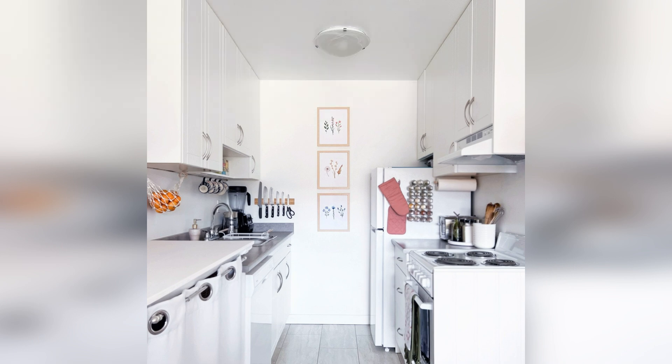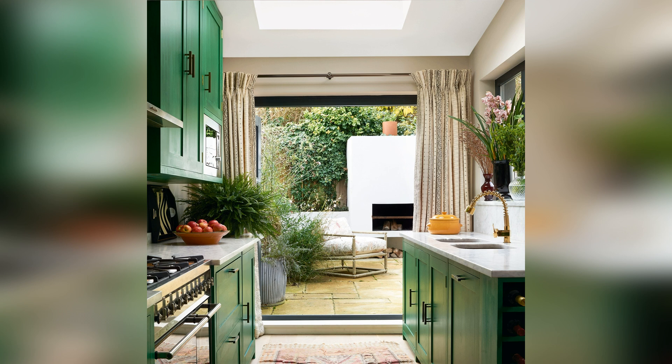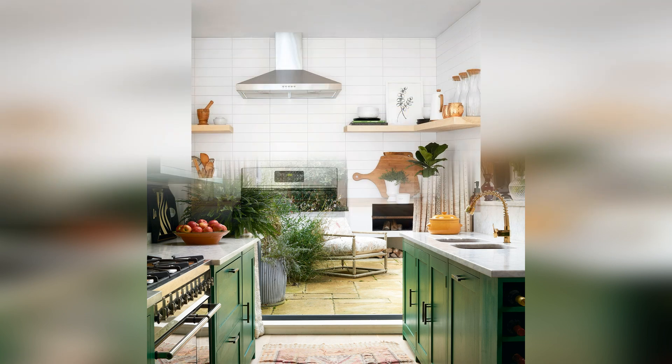Understated upper cabinets let other aspects of this modern, sophisticated kitchen shine. While galley kitchens can feel cramped, this one is anything but. The light and airy space features clever wine storage above the fridge, a farmhouse sink, and a glass-paneled door that lets light in. Large cabinet doors at the end of the room provide plenty of pantry storage and room for countertop appliances.